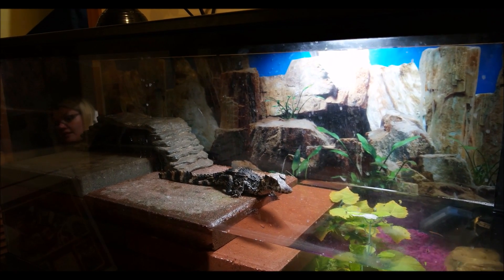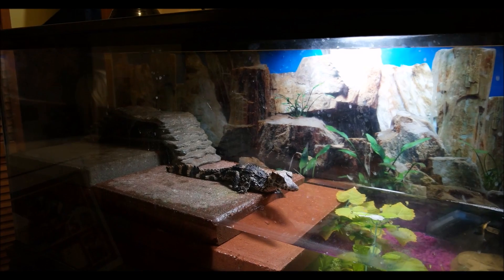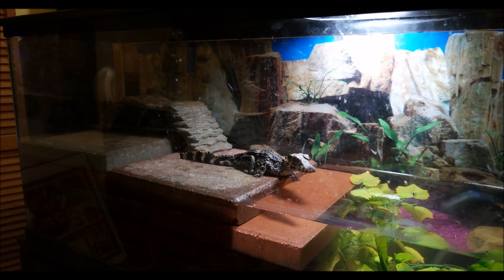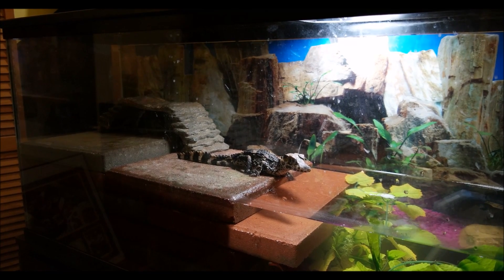Can other reptiles live in the habitat with them? People have successfully kept turtles with their dwarf caiman. We're not keeping any right now, but we may when we put him into his full-size adult enclosure — there'll be plenty of room for that. You can keep something like a turtle with them, something that's got a hard shell they can't bite through, and that has been successful for a lot of people.